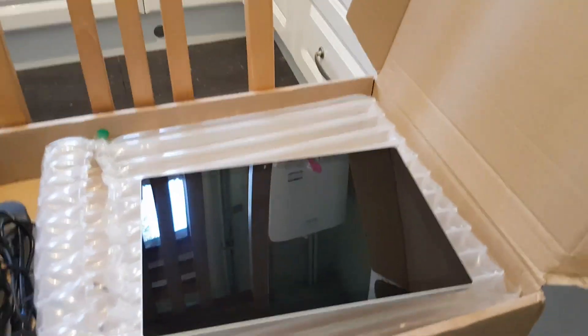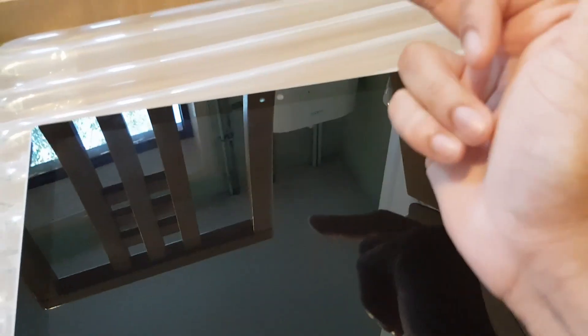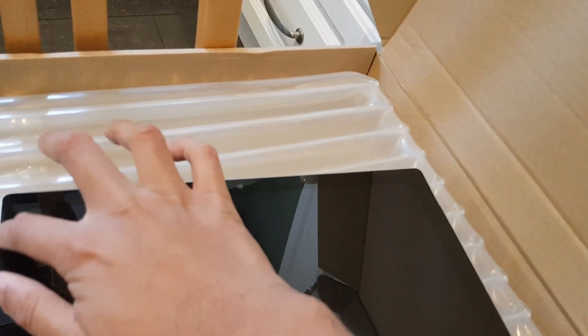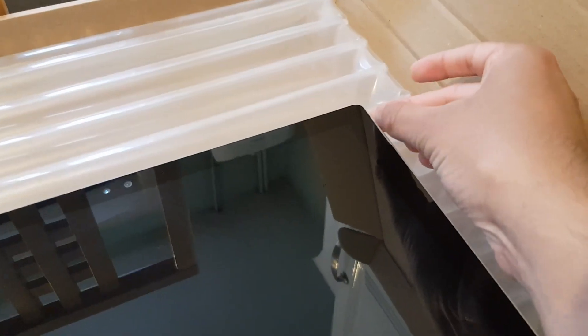So it's a 12.3-inch screen with PixelSense 10-point multi-touch. It's got a megapixel camera that does 1080p recording. There's an infrared camera for Windows Hello — apparently you can use it in the dark — so I'll be testing that out. It's also got Dolby speakers with surround sound, one on each side, so the audio should be quite good.